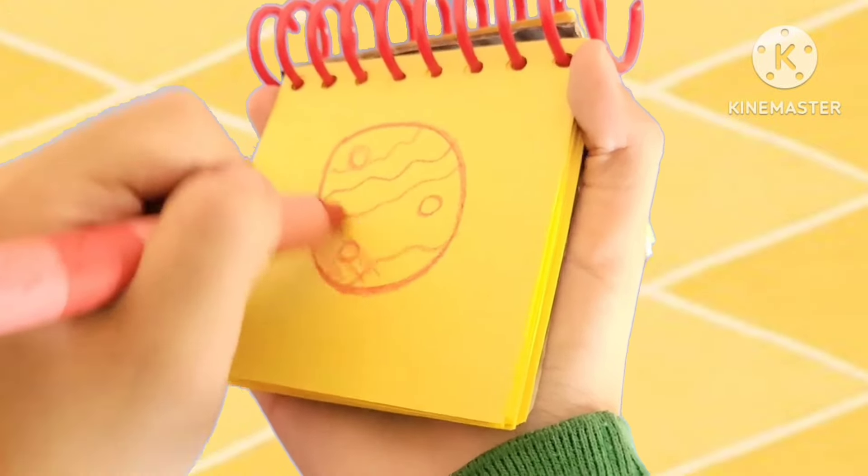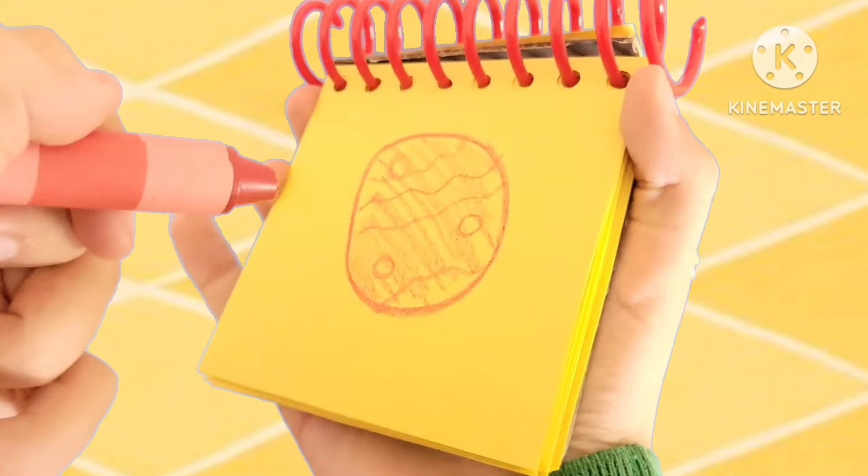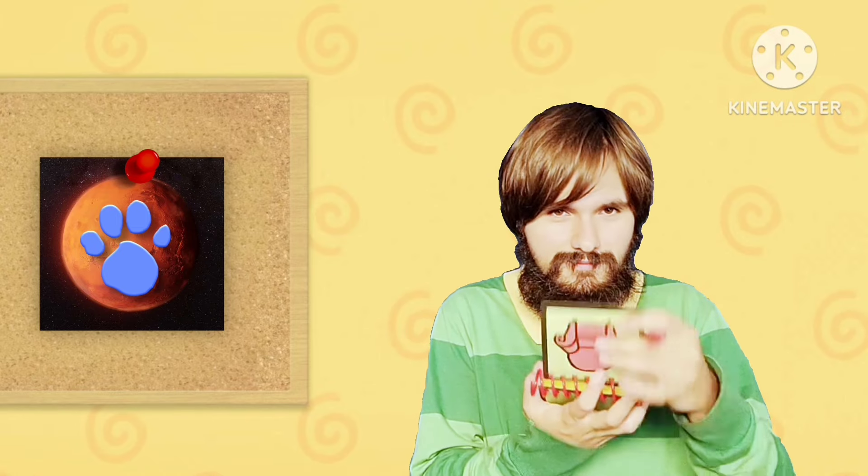Then we'll fade it in. And there, Mars. And there, we have Mars. Here we go. Thank you.